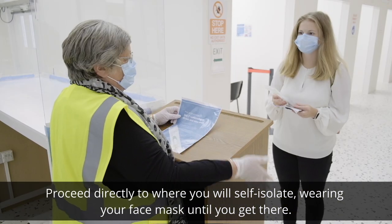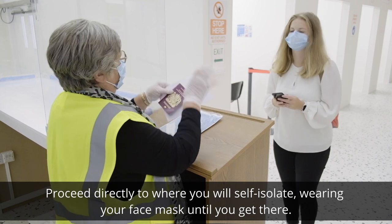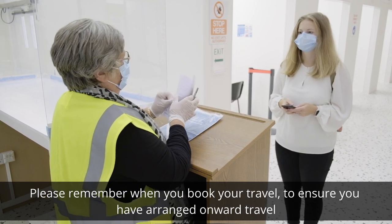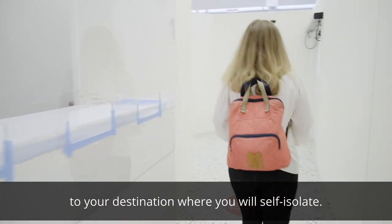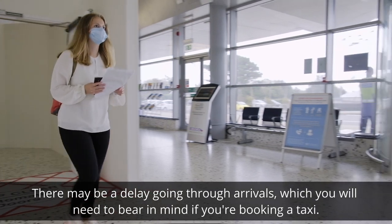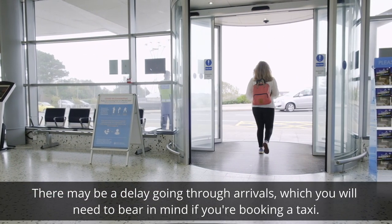Proceed directly to where you will self-isolate, wearing your face mask until you get there. Please remember when you book your travel to ensure you have arranged onward travel to your destination where you will self-isolate. There may be a delay going through arrivals, which you will need to bear in mind if you are booking a taxi.